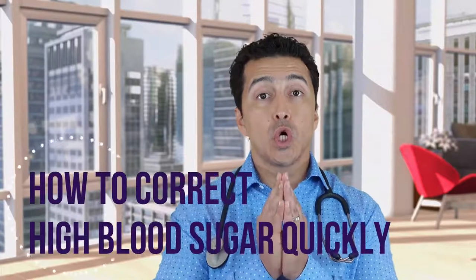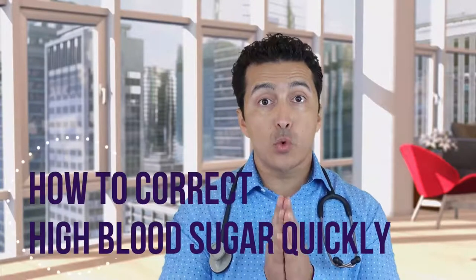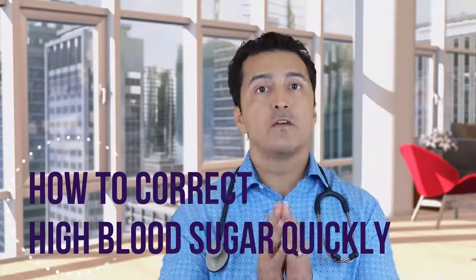Today we are talking about how to correct your blood sugars when they are high very quickly. I get a lot of calls where sometimes they'll say, my blood sugars were running normal, and now suddenly I have a 300 blood sugar.